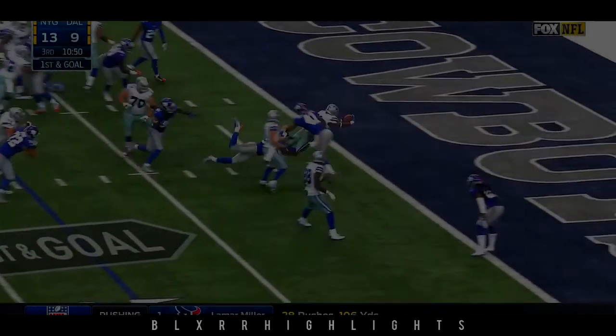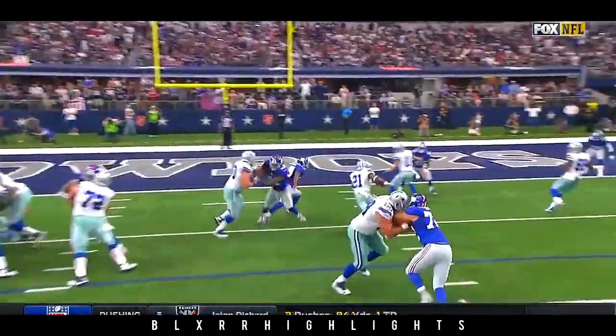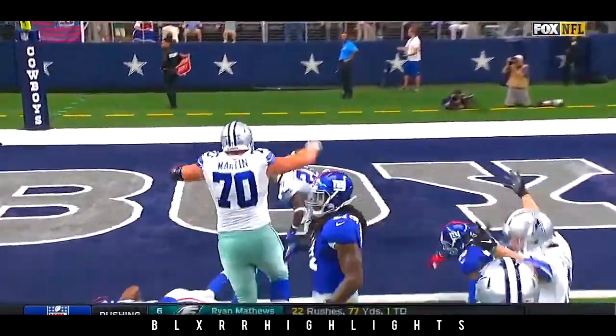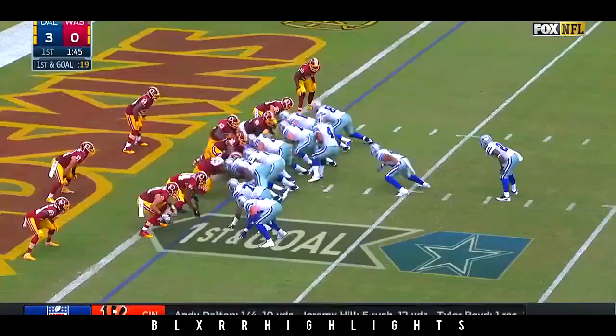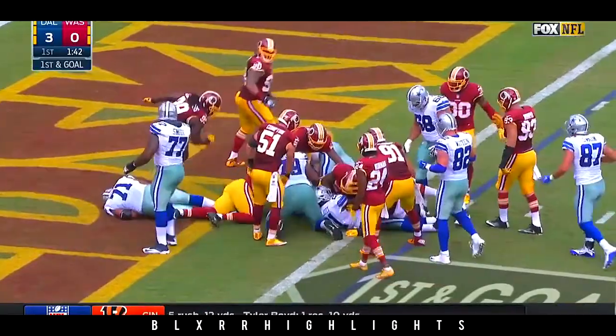Elliott cuts back. Zeke, touchdown. They secure it there and nobody's going to be able to stop Ezekiel Elliott at that point. First and goal, Elliott right out the middle, waiting for a single touchdown.